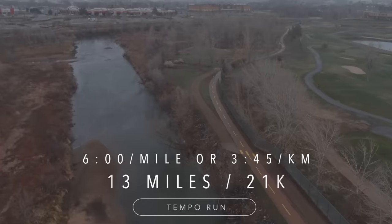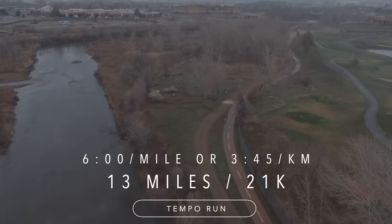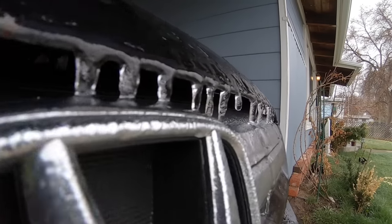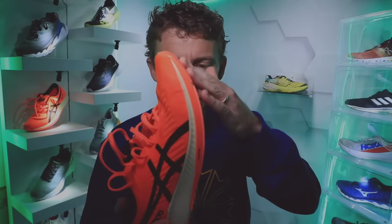Today's run: 13.1 miles, half marathon, 21K at 6 minutes a mile or 3:45 per kilometer. So these are racing shoes — I wanted to take them up to faster speeds today. Managed to do that despite it being absolutely frigid out there. It is a neutral road racing shoe. Very much a road racing shoe — I'll come back to the outsole in a minute.